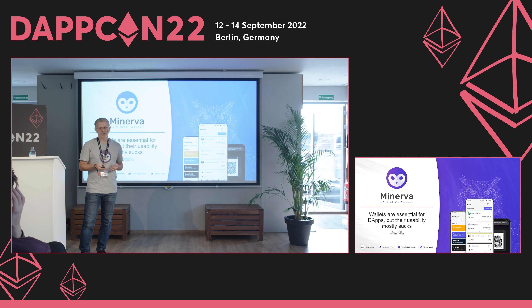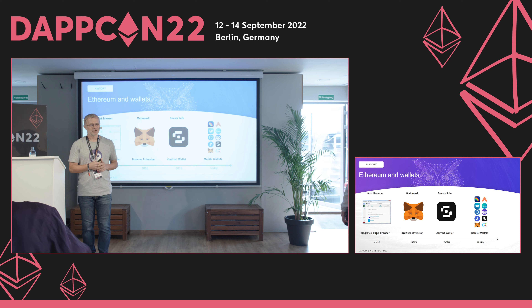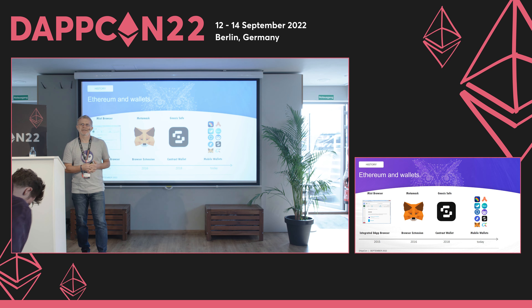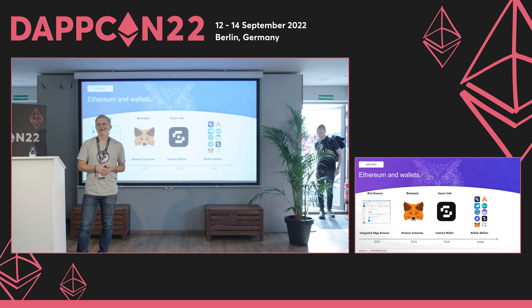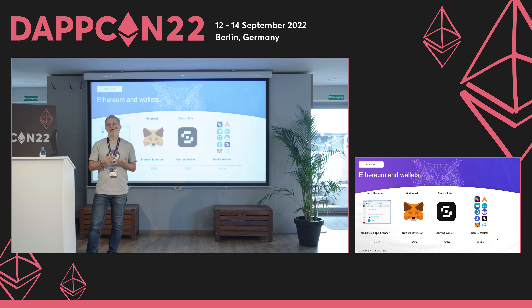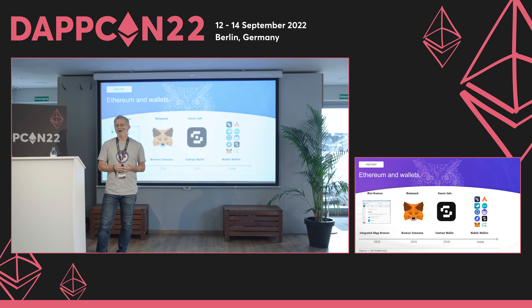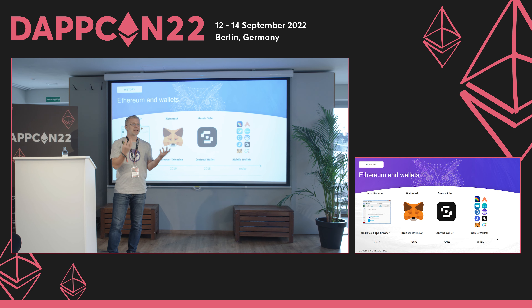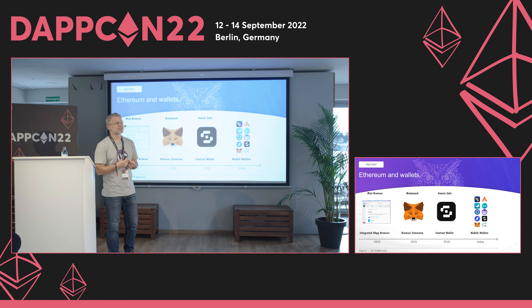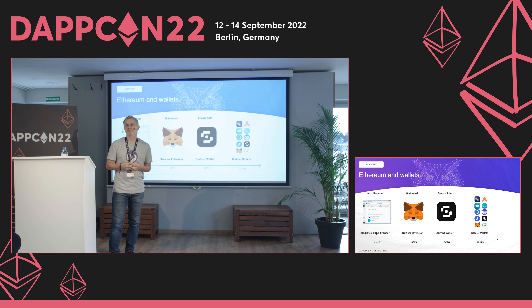To give you a brief history on wallets: it all started with the Mist browser. Those who've been in the space long enough know it didn't always work well. You had a browser with dApps, a wallet, and a full node, and you had to sync that full node before doing any transaction — so whenever you started your laptop you basically couldn't do anything because it wasn't synced.